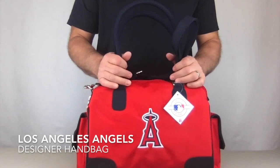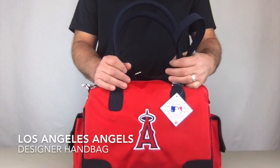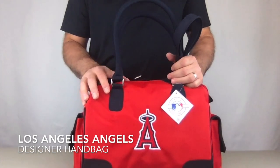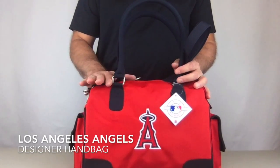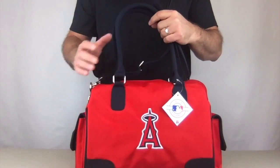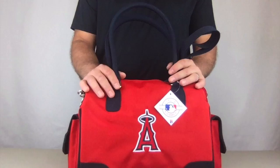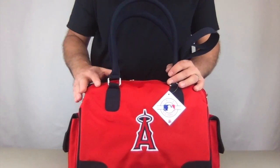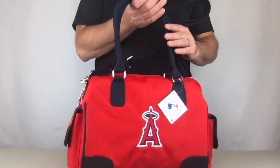Today I'm bringing you the LA Angels officially licensed designer handbag by Charm 14. It measures 15 inches wide, nine inches tall, and seven and a half inches deep. It is made with high quality microfiber material, which is very durable and makes for easy cleaning. It also makes it weather resistant.